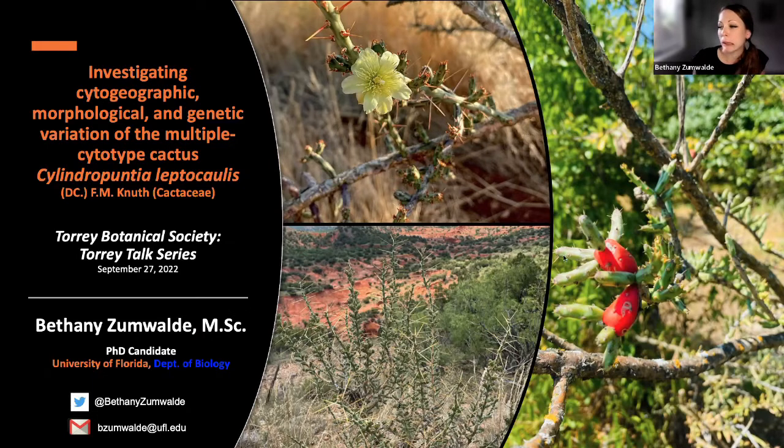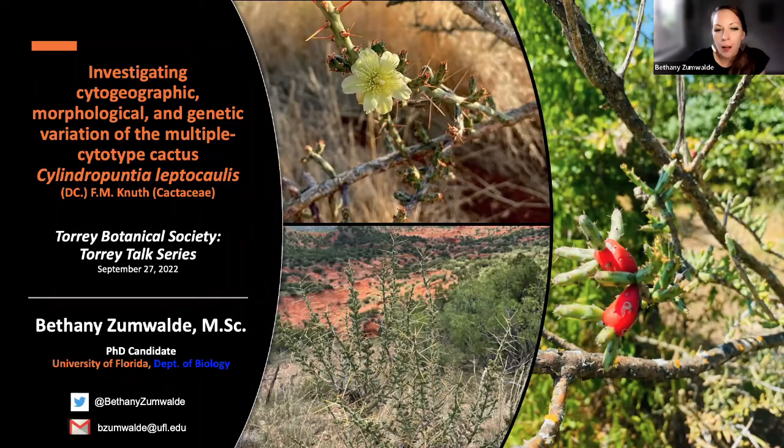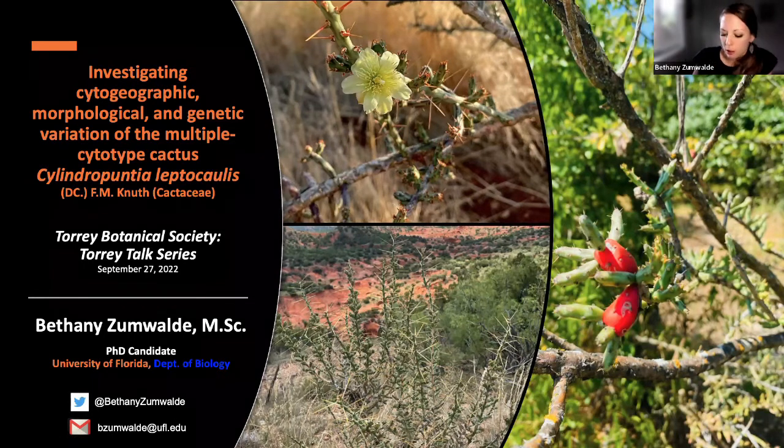My talk is going to be focusing on investigating the cytogeographic, morphological, and genetic variation of this multiple cytotype cactus, Cylindropuntia leptocollis, also known as Christmas cholla. You can see here that red fruit, which gives it its common name. I want to emphasize thank you to the Torrey Botanical Society. I'm a PhD candidate at the University of Florida, and you can find my contact info here on Twitter at Bethany Zimaldi, and my email is here too.